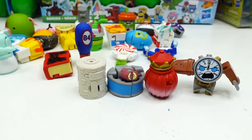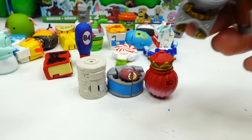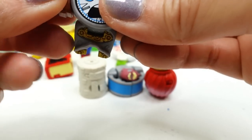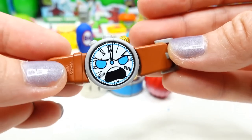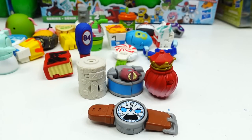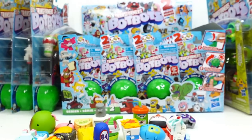We opened three packages today and got four rare ones — aren't these cool? I really like the watch; it looks super cool transformed. Take a look at this angry one! Let me know down in the comments what you think of these Transformers Bot Bots, and do you want me to open the rest of them? Let me know below and I'll see you guys next time — bye!